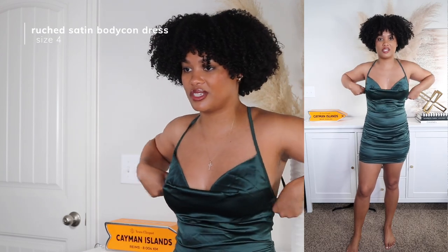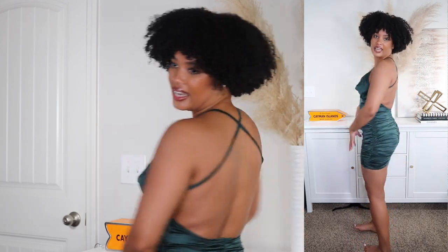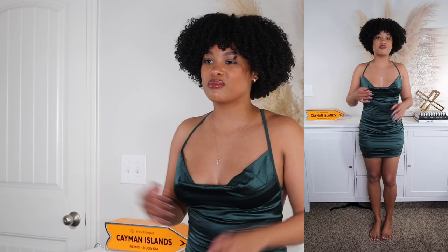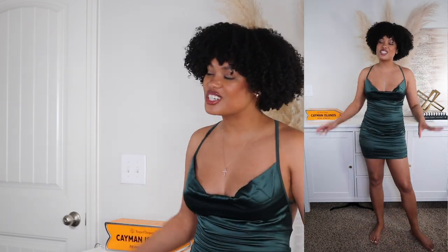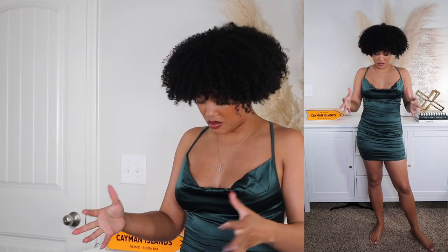While I was putting this on I wasn't 100% sure, but it snatched me right up. I love the ruched details — I don't have a super flat gut so I love anything with ruching to give the illusion of a flat stomach. I cannot wait to wear this for a really cute date night. This could even work for New Year's Eve because it's cute. The color is giving a little bit of Christmas vibes too. I'm kind of shook — I did not expect to love the clothes this much. I'd give this a 10 out of 10.